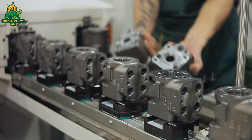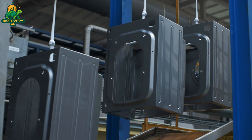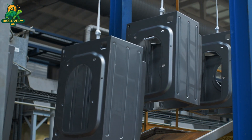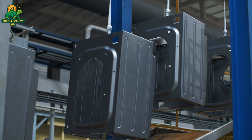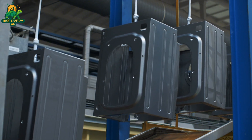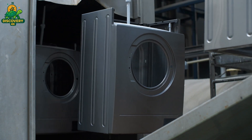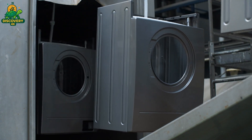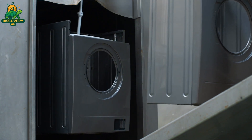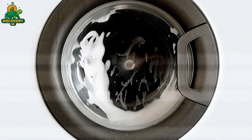Finally, the door — often made from tempered glass and reinforced plastic — is mounted and aligned, ensuring an airtight seal. At each step, quality checks are integrated into the line. Sensors verify connections, torque tools track every bolt, and vision systems confirm proper placement of critical parts. Despite the complexity, the entire assembly process is incredibly efficient. On average, one complete machine rolls off the line every few minutes — a symphony of mechanics, electronics, and automation bringing together dozens of individual parts into one seamless, ready-to-use washing machine.